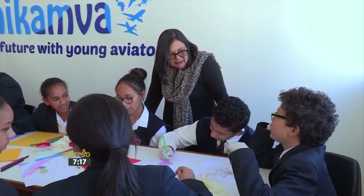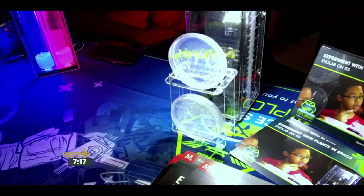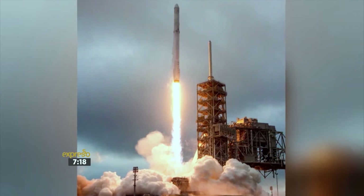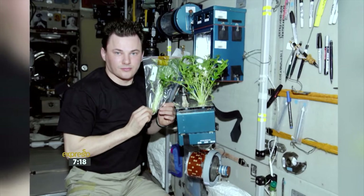This project is done in only two schools in the whole of Africa, and we feel extremely privileged to be part of this. At the same time as students are planting their experiment in the classroom, an identical ExoLab is being planted and launched on a SpaceX rocket through NASA, and installed on the International Space Station by astronauts.